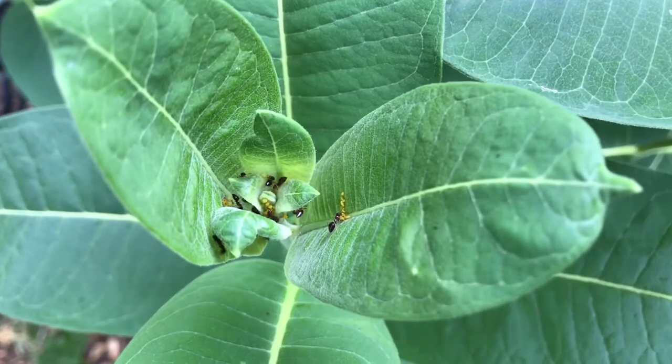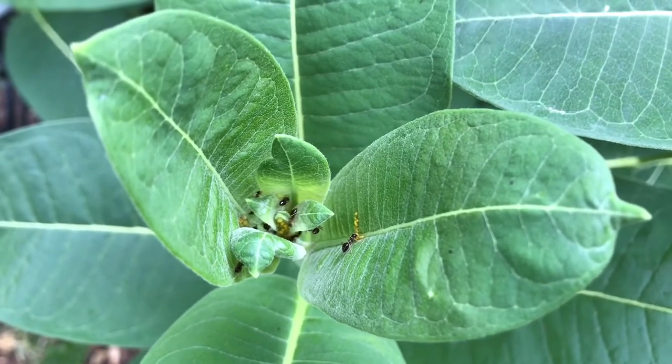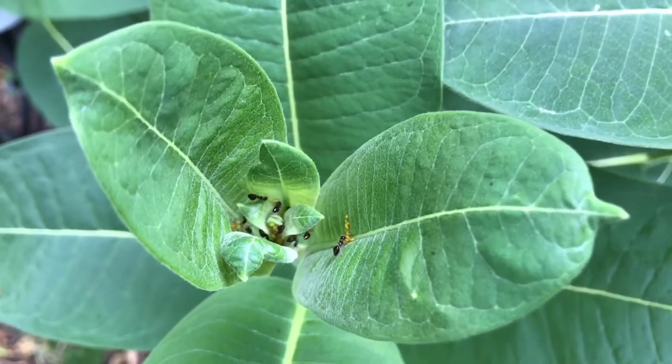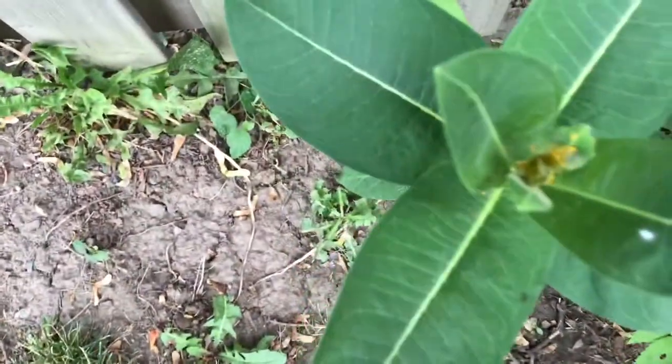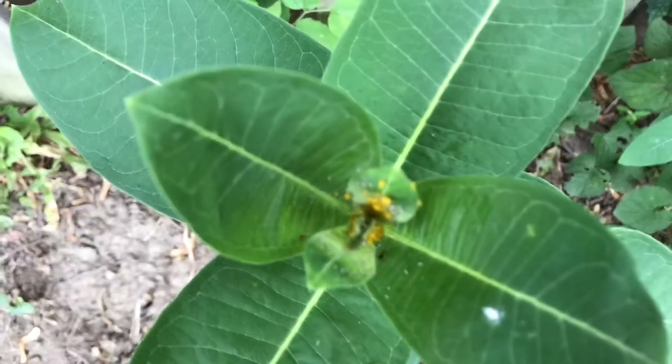I just thought that was fascinating, very interesting. Milkweed are really good, especially for monarch butterflies. They feed on them, they lay their eggs on them, and it's almost like a necessary plant for monarchs.